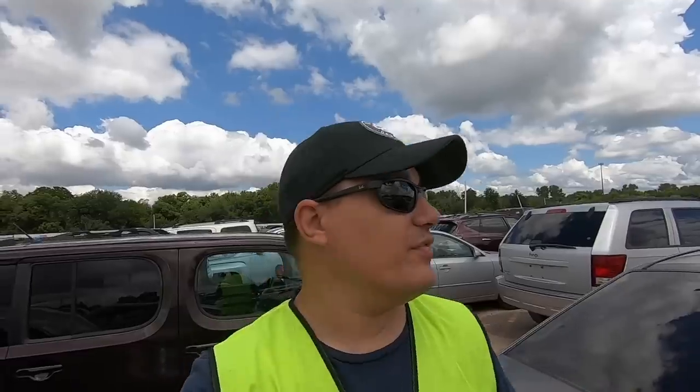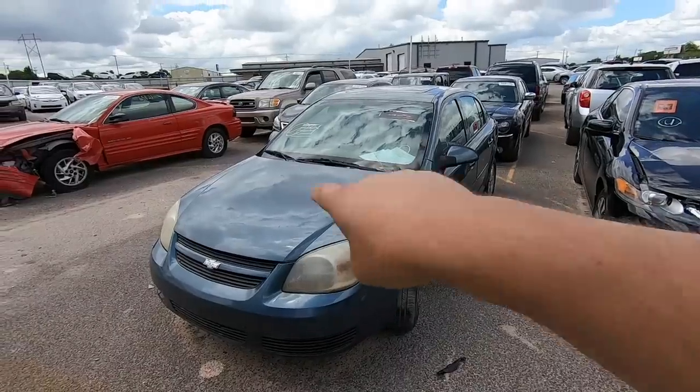Welcome back to another Copart walk-around over here at Yard 18, 2829 Southeast 15th Street in Del City, Oklahoma. Big shout out to Copart corporate office, the people here at Yard 18, and my beautiful fiancé for helping me out here in this nasty, sticky, humid, hot weather. Now let's jump right into it.